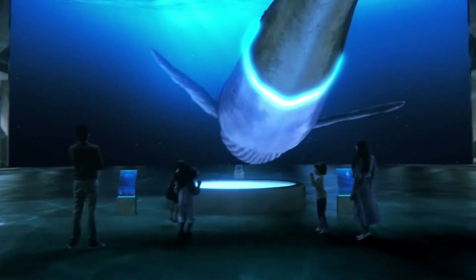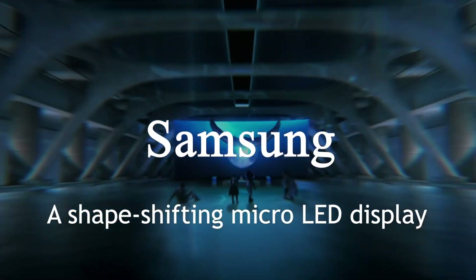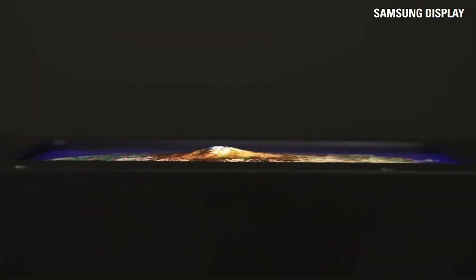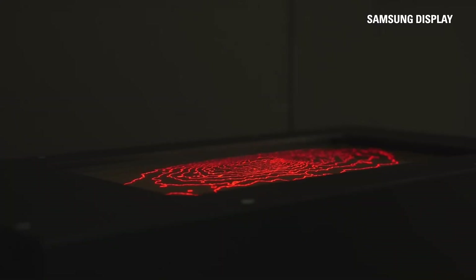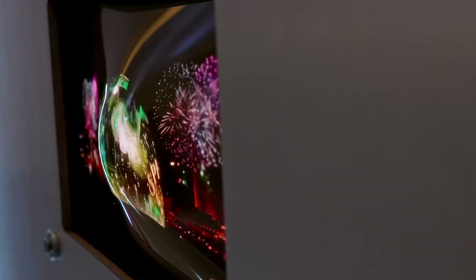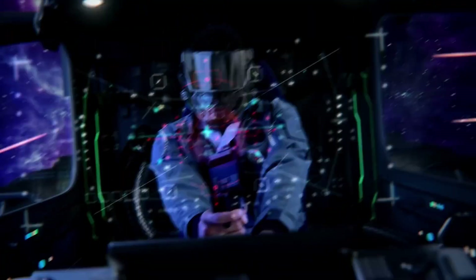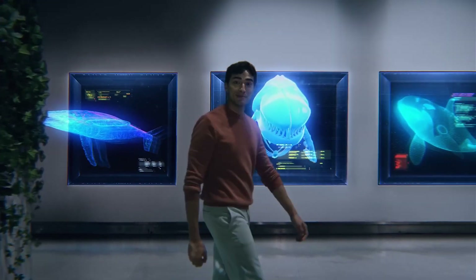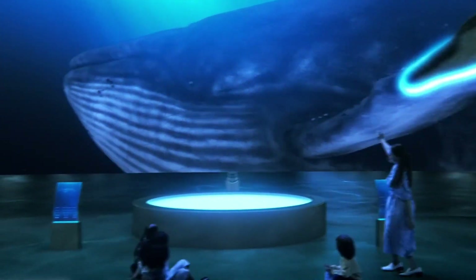Now let's move on to one of the most jaw-dropping displays at CES: Samsung's shape-shifting micro-LED display. This isn't your ordinary screen — it can physically alter its shape, transitioning from a flat surface to raised areas on command. Advanced software analyzes the content you're watching and decides which sections to expand. Imagine gaming with real 3D effects, or medical visuals where depth plays a critical role. It's a stunning example of how displays are becoming more immersive and interactive.